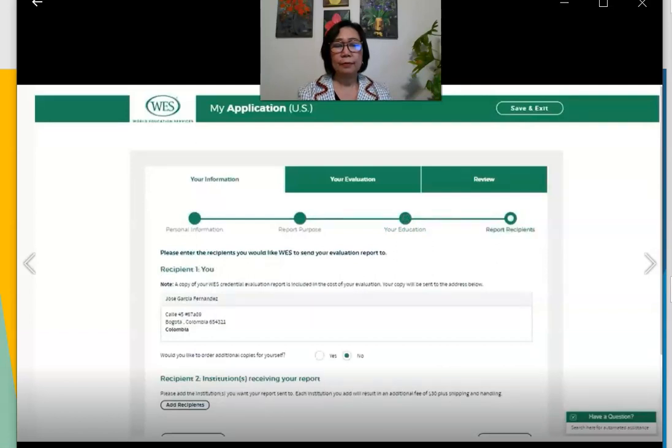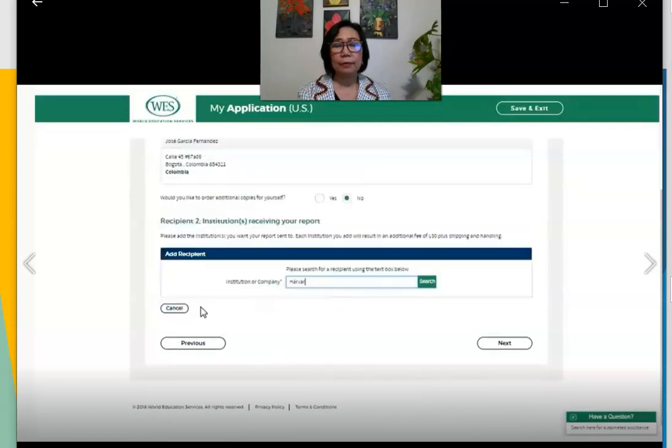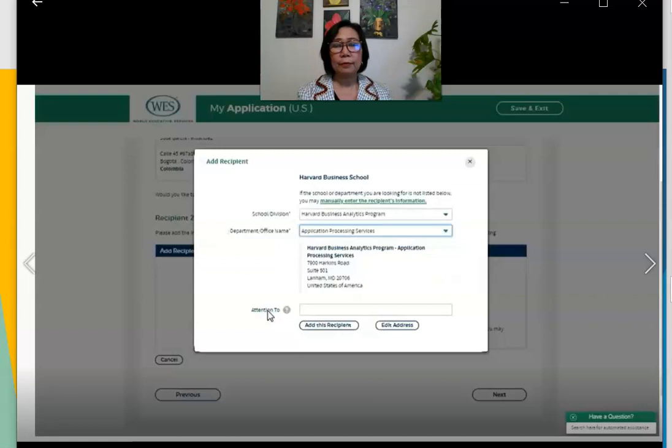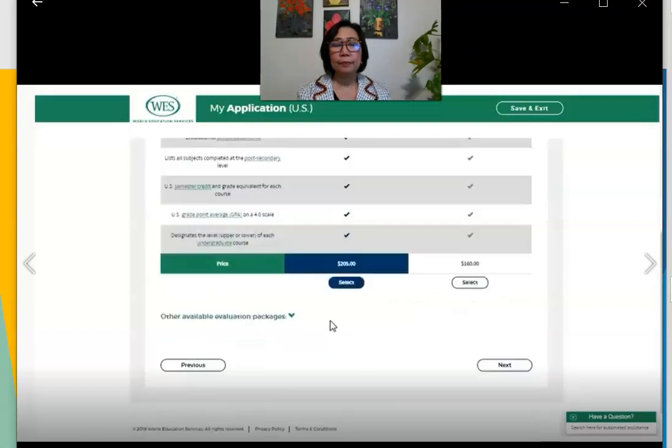Next, tell WES who you want the report sent to. You will always receive a copy, and you can order additional copies for yourself. Scroll down to add other recipients — search for the school or organization and choose from the results, or manually enter the recipient's information. You may also need to choose the specific department and verify the address. Then select the type of report: you can choose the WES Basic package or WES ICAP, which adds copies of your transcripts to the report sent to recipients.